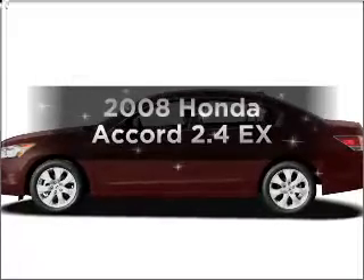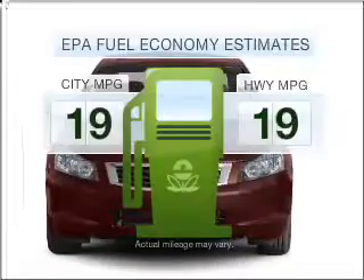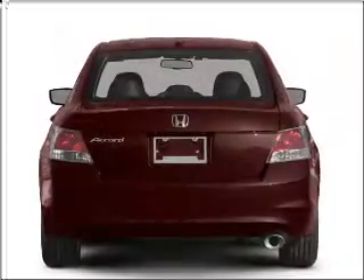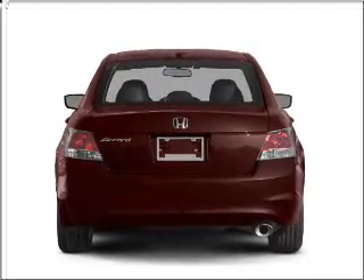Introducing the 2008 Honda Accord — this is the set of wheels you've been looking for. Better gas mileage means better long-term driving, and this ride delivers with a great low fuel consumption rate, with an efficient 4-cylinder engine that responds smoothly to its 5-speed automatic transmission.